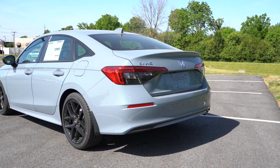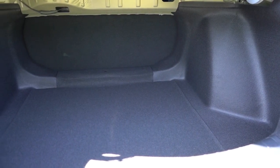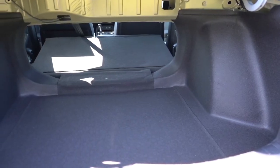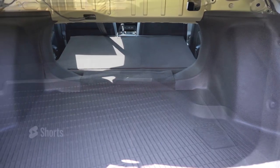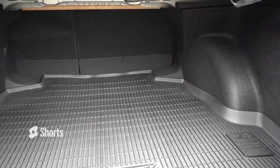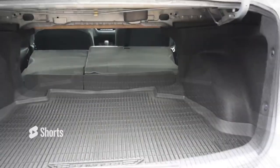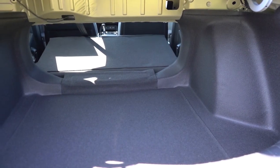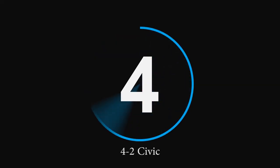Number 5 is cargo space. The Honda Civic offers 14.4 cubic feet, with a 60/40 split-folding rear seat for extra space. The Corolla offers 13.1 cubic feet, also with a 60/40 split. The Civic offers more space, so it takes the point, putting us at a score of four to two with the Civic in the lead.